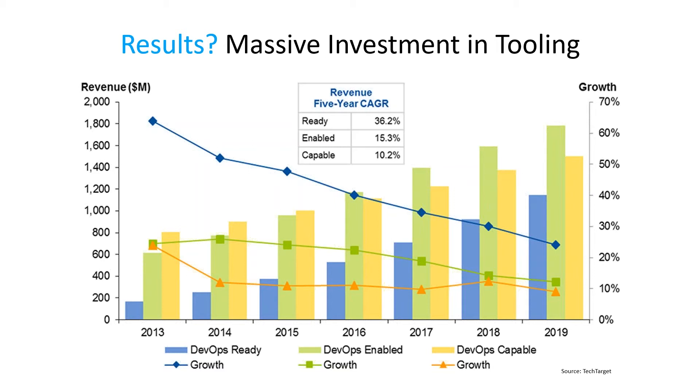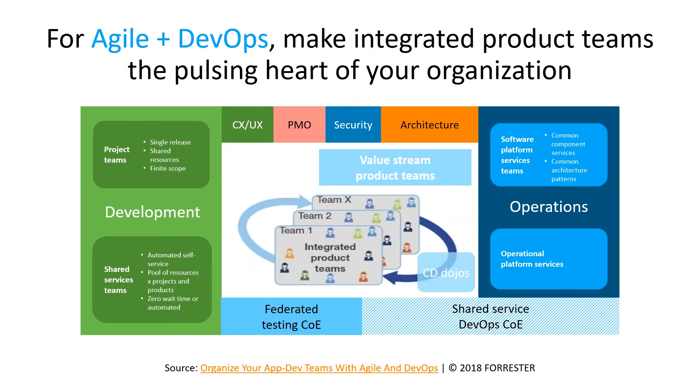As people move forward and automate as much as possible, they realize there must be more to this. From Forrester — there's a cultural shift you need to make as you break projects down into smaller bits. You need to organize your teams for Agile DevOps and make these product-oriented teams self-contained, autonomous, and self-directing. Make them the pulsing heart of your organization.